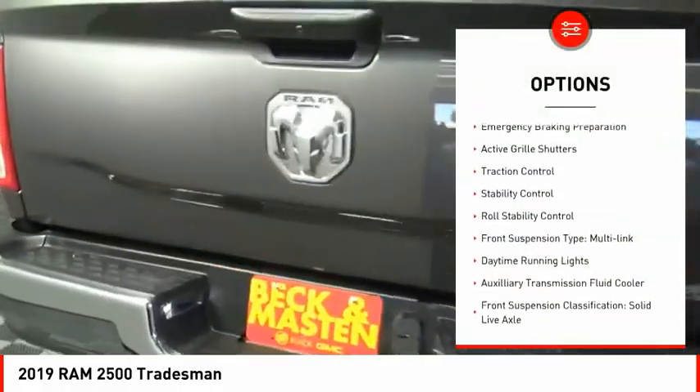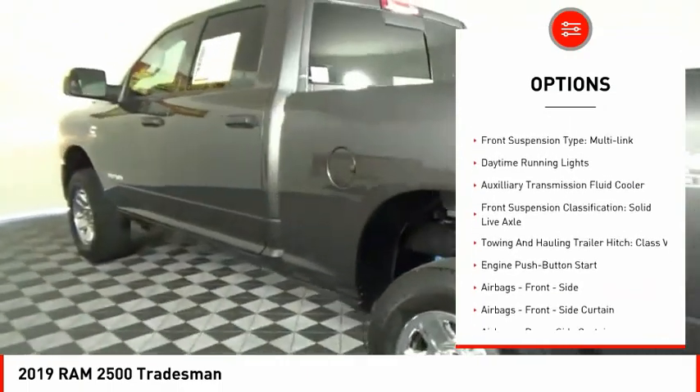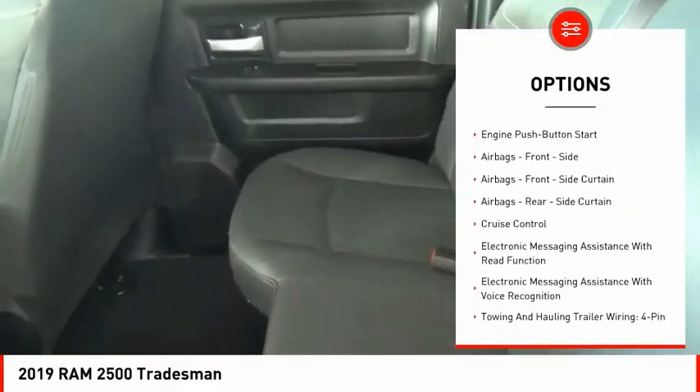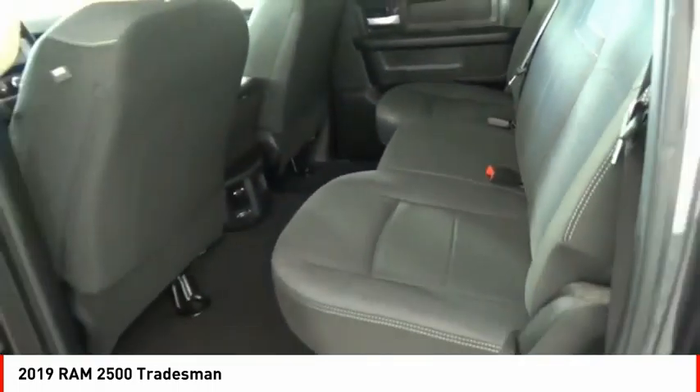Power windows with safety reverse, emergency braking preparation, active grille shutters, traction control, stability control, roll stability control, front suspension type: multi-link.